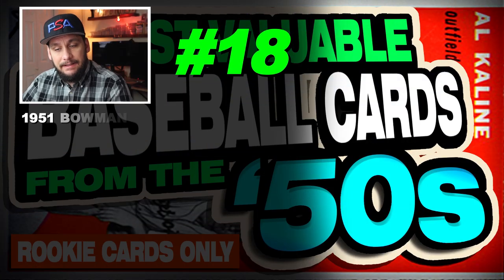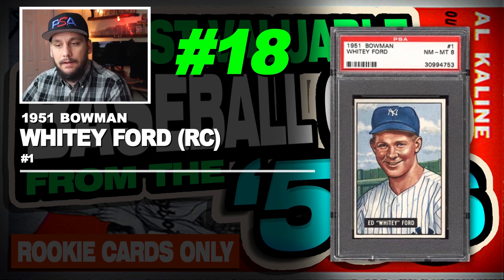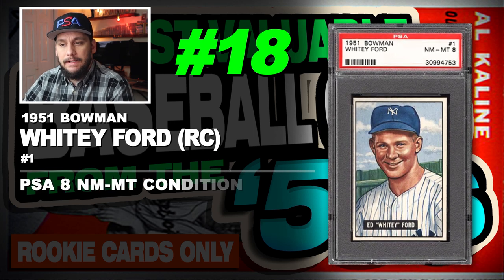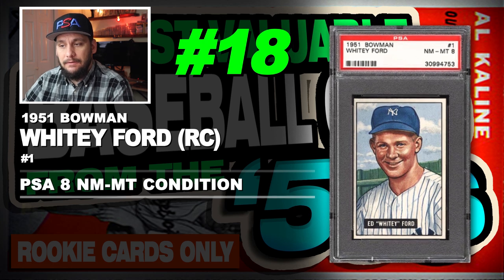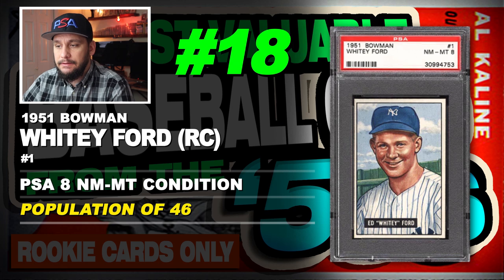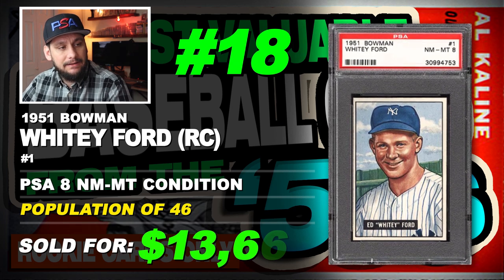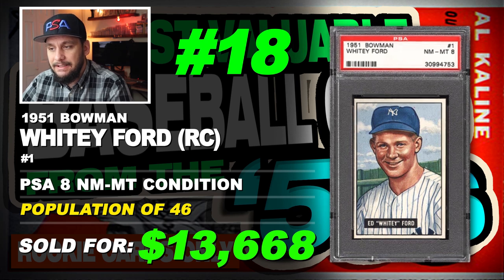Number 18 is a 1951 Bowman Whitey Ford rookie card, number 1, graded PSA 8 near mint to mint condition, population of 46 with only 3 graded higher and no PSA 10s, sold at auction in November of 2019 for $13,668.